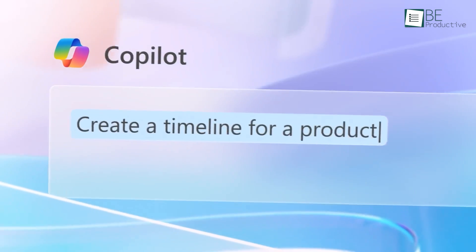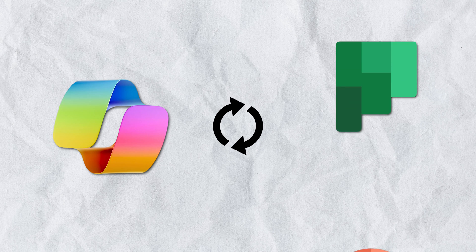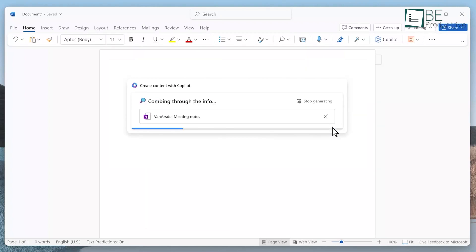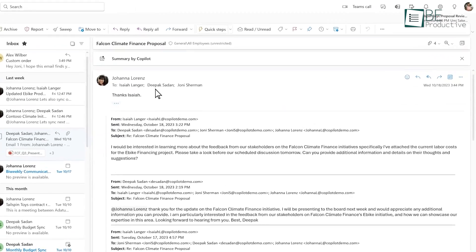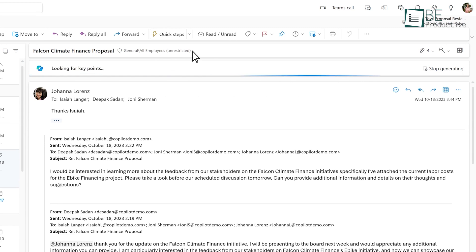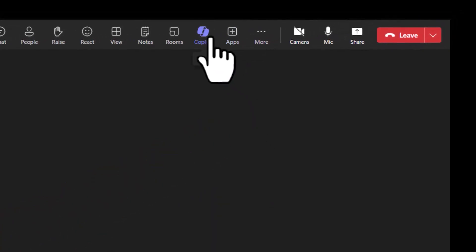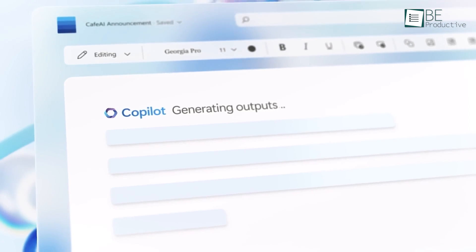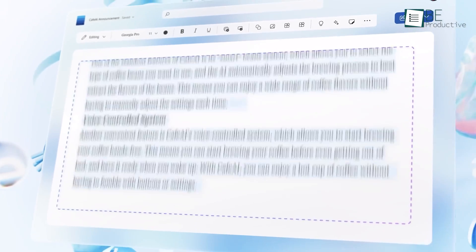The sixth hack is to sync documents and tools. Copilot streamlines cross-tool collaboration by syncing documents, versions, discussions, and tasks between apps intelligently. Working in Word? Ask it to share the document with a team and compile their edits. In Outlook, prompt it to create a Planner task from an email and assign it. If collaborating in Teams, request it to pull relevant documents into a SharePoint site for reference. Its awareness across apps enables seamless handoffs, syncing details to provide consistency. With its aid, you spend less time switching tools and more time collaborating.